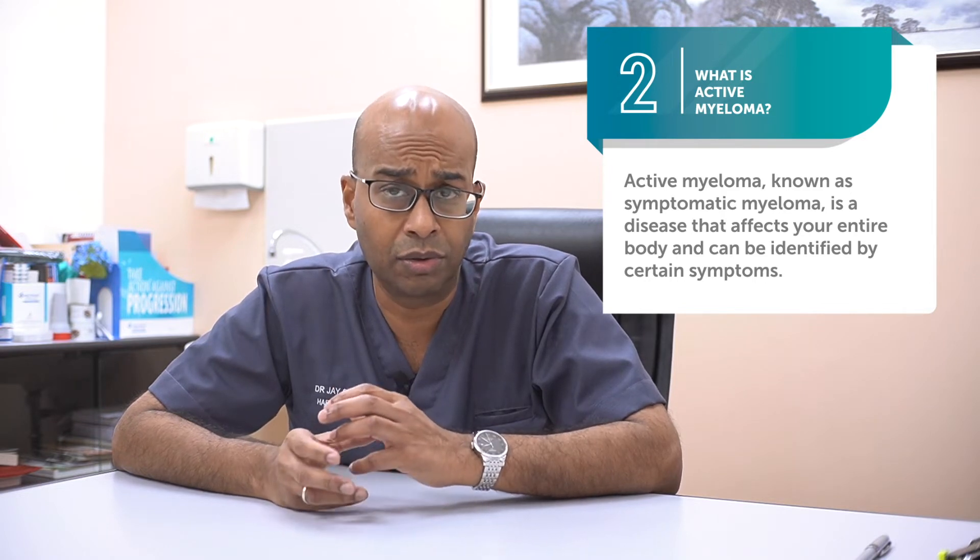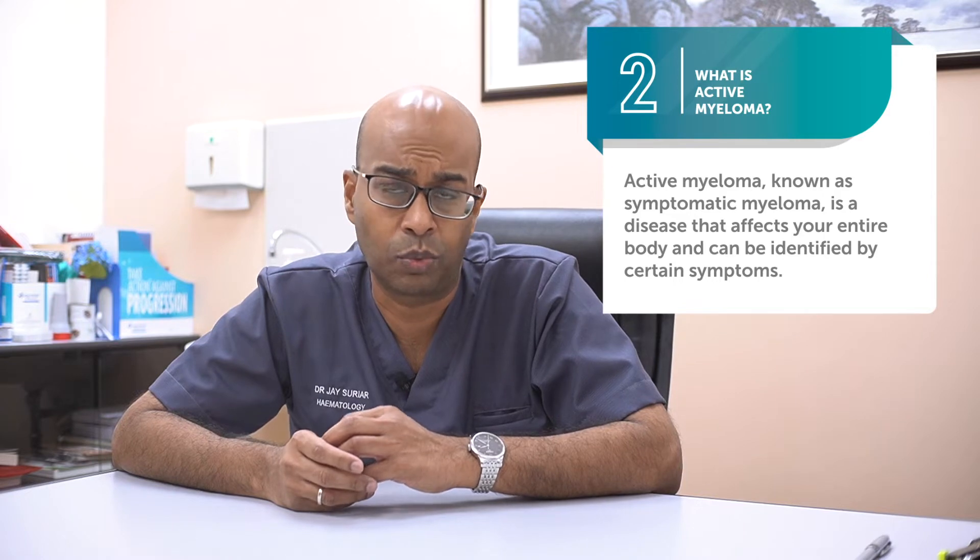But eventually they will grow to a number large enough to start to make us feel unwell. And when this occurs, we will require treatment, and this stage is called active or symptomatic myeloma.